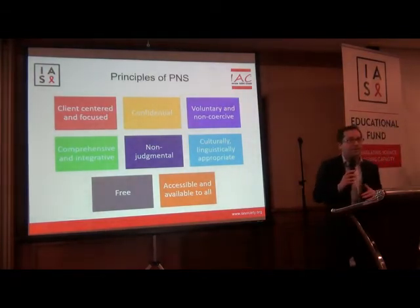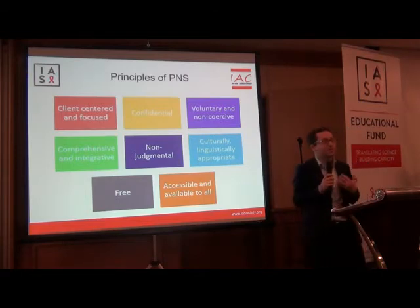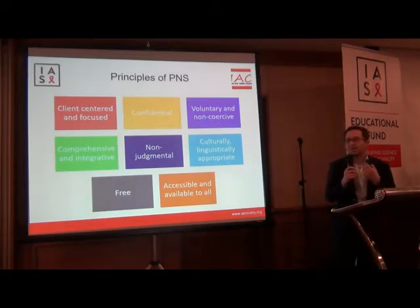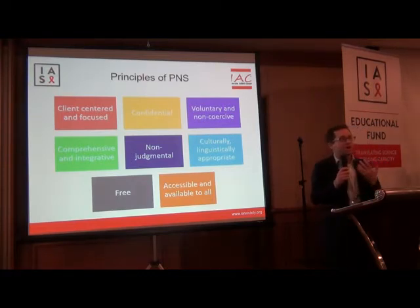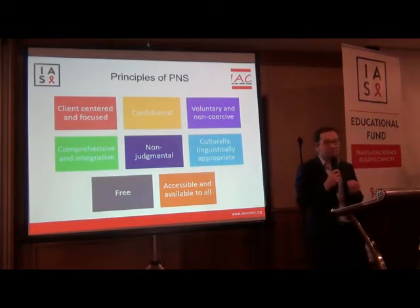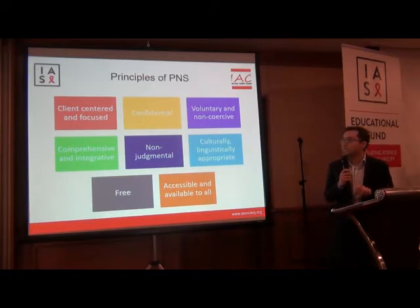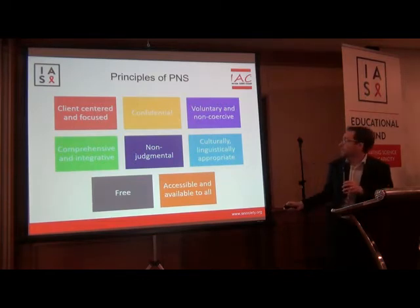WHO and PEPFAR have laid out some key principles of partner notification services: that these services be client-centered and client-focused, really focused on the needs of both the clients and their partners; that partner services be confidential, voluntary, and non-coercive; that referrals to prevention and care are integrated into the programs; that they be non-judgmental and culturally and linguistically appropriate; and that they be free, accessible, and available to everyone.